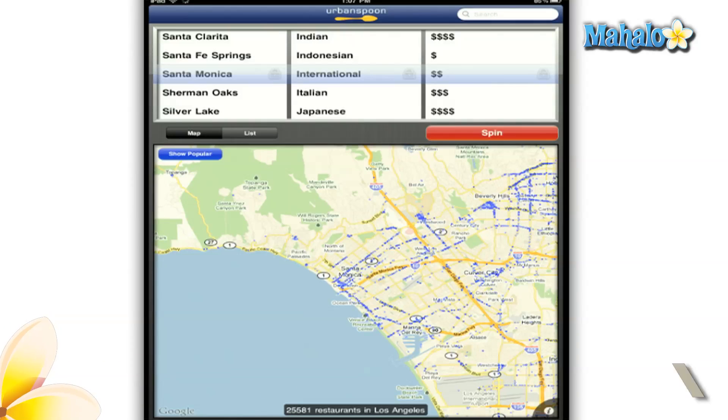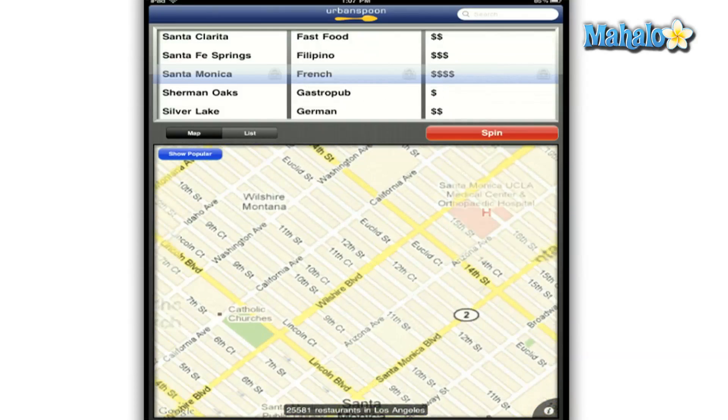Urban Spoon is a helpful app if you are tired of going to the same old restaurants over and over again. With a quick shake of your iPad or iPhone, Urban Spoon will randomly select a type of cuisine and price range for you.